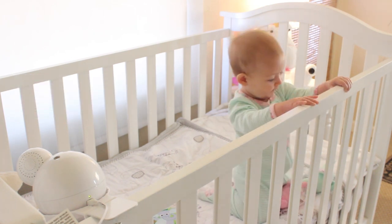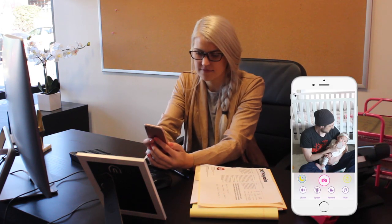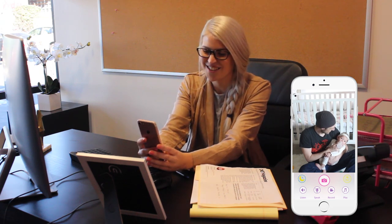Keeping in touch with your family is easier than ever before, even if you're missing your little one from the office. With our HD video and two-way audio speakers, you can check in on your family with the free iBaby Care app.